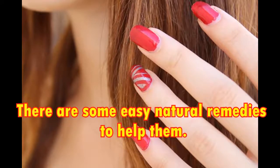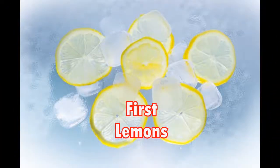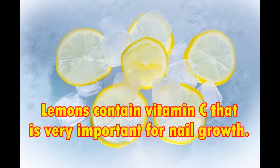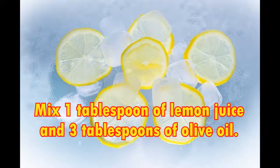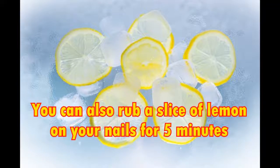There are some easy natural remedies to help them. First, lemons. Lemons contain vitamin C that is very important for nail growth. Mix one tablespoon of lemon juice and three tablespoons of olive oil, heat the solution, and soak your nails in it for 10 minutes daily. You can also rub a slice of lemon on your nails for 5 minutes.